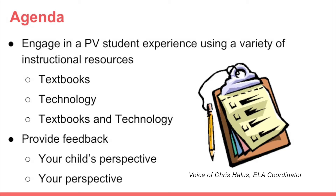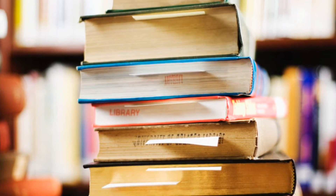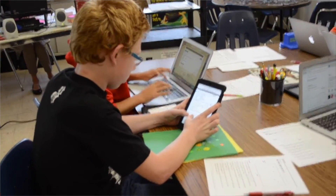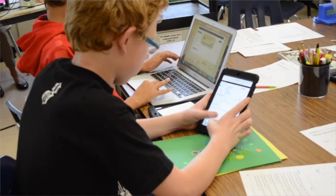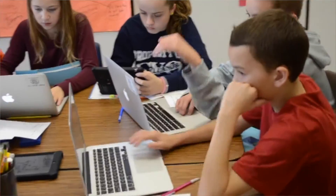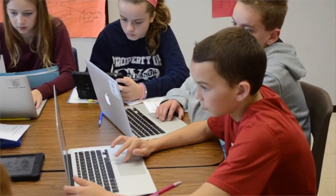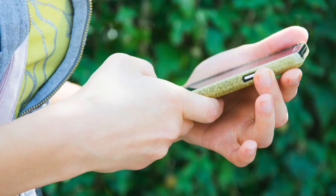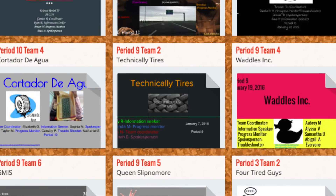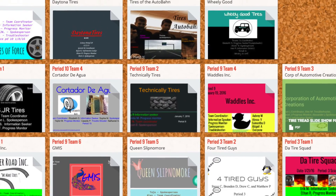We would like to talk about the resources that we use here in PUV to meet the varying needs of our students — textbooks, technology. We want to get your thoughts about what are some of those resources that you think of when you think of students learning in a classroom. We want to use Padlet as a means of collecting this information to get some information about what you know.